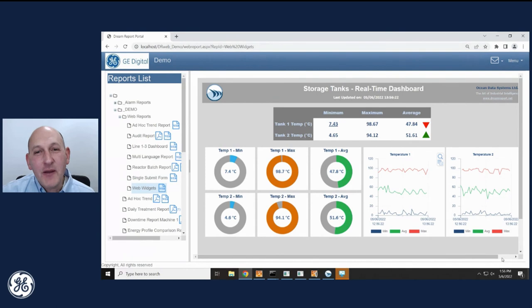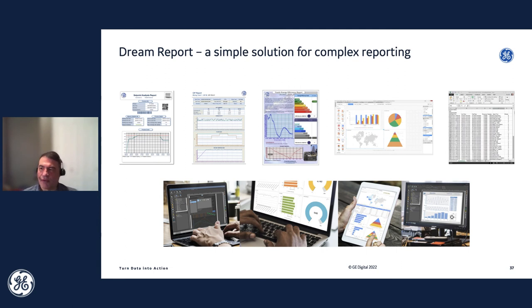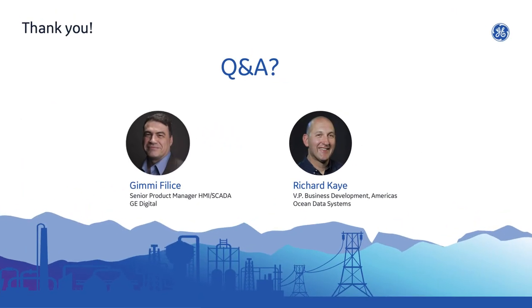That wraps up the demo portion of the presentation. Let me hand it back over to Jimmy. Thanks, Richard. Just to summarize, hopefully you saw the great capabilities of DreamReport — it really does help simplify the reporting options you have. Reporting can be complicated, but leveraging something like DreamReport can really help make those complex reports come out very easily. With that, we are going to take some of the questions that you've entered.